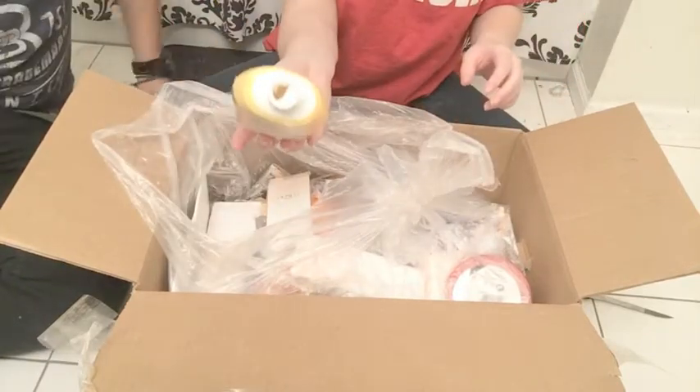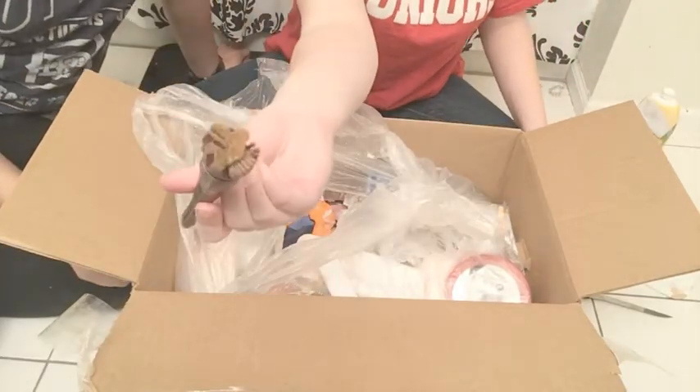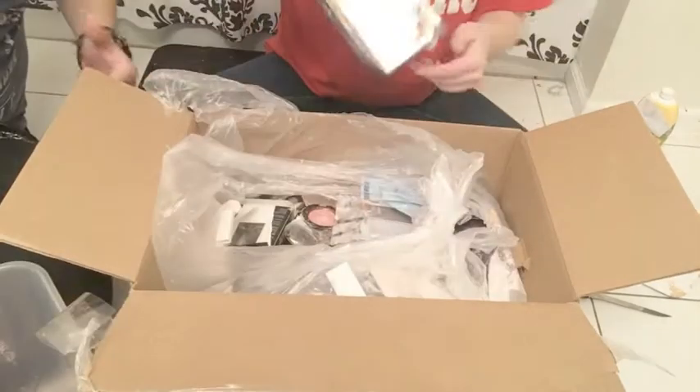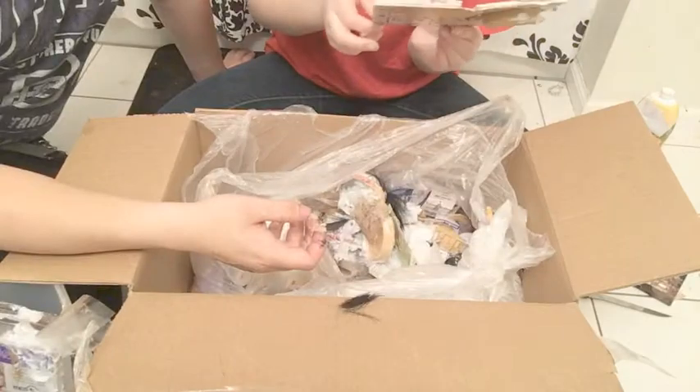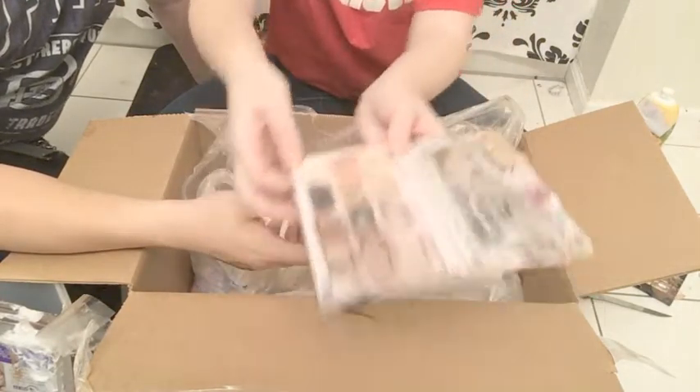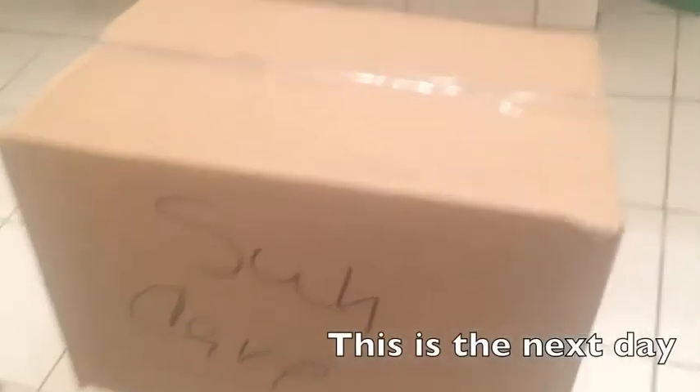This is a Lorac brush but they chopped it. Everything looks really chopped up. There's a Lorac palette — this is a Lorac palette and that's what it looks like. Okay guys, we just came home with this box so we're gonna open it up and see if there's anything we can salvage.